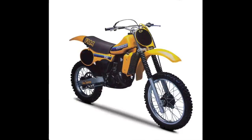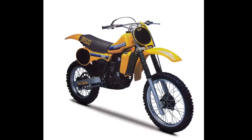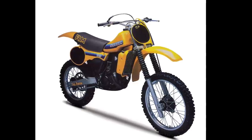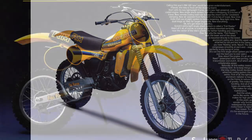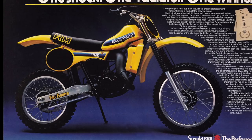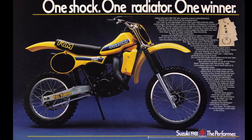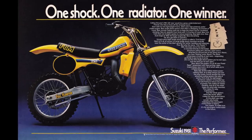Today, the 1981 RM125 stands as one of the most successful and fondly remembered machines of its era. In many ways, it still remains the high watermark for Suzuki performance. While there have been many great machines before and since, few have come close to the overall excellence Suzuki had in 1981. It was light, fast, incredibly well suspended, and super trick. It was good enough to win locally and great enough to win globally. The 1981 RM125 was the rare occasion where technology, artistry, and execution converged to produce a machine for the ages.